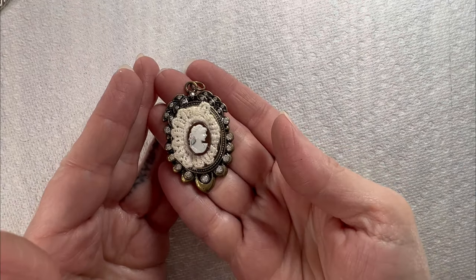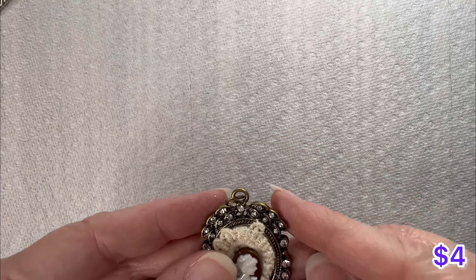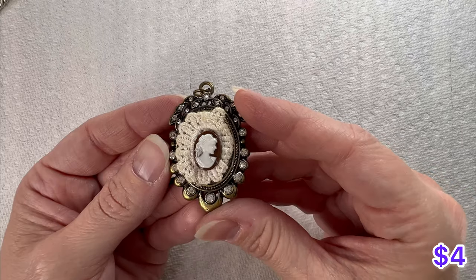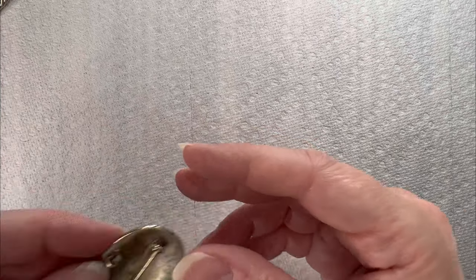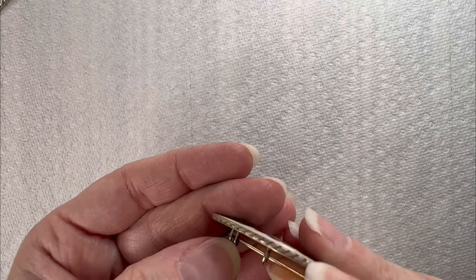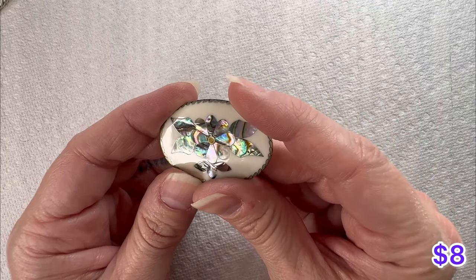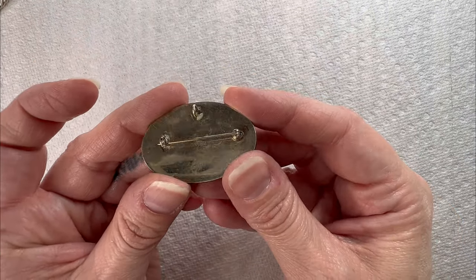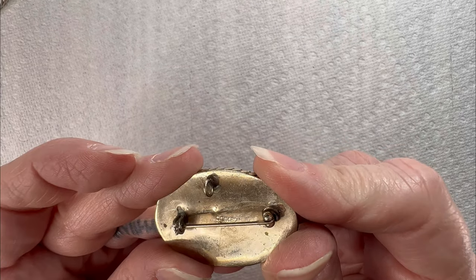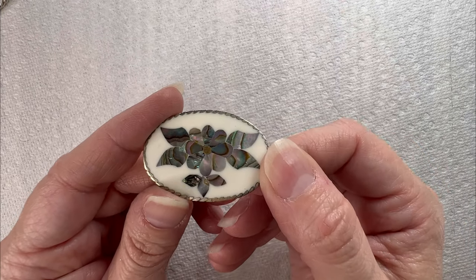I did forget some items from Wendy over here. Here is a cameo pendant — this one looks like it's just got some glue or something on it that needs to come off. And then check this out — you know me and my abalone. Look how pretty that is! I love the white background abalone pieces. Beautiful — it could be a pendant or a brooch. It says Alpaca Mexico on it.